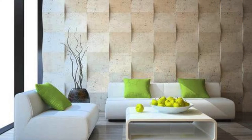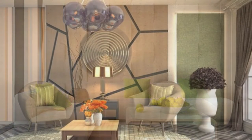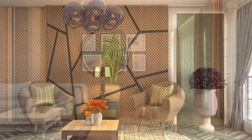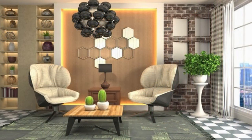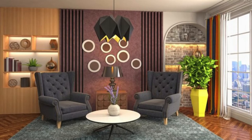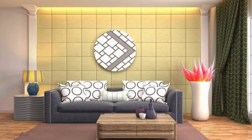In the realm of innovation, modern wall panels often integrate cutting-edge technologies such as smart lighting or interactive displays, transforming walls into dynamic and functional elements. These technological advancements not only enhance the visual appeal but also contribute to the overall user experience within a space. Whether used as an artistic backdrop for creative expression or as a canvas for dynamic information display, wall panels have evolved into sophisticated components that seamlessly blend artistry and technology.